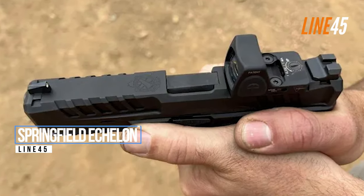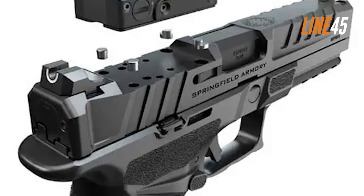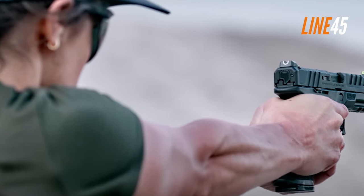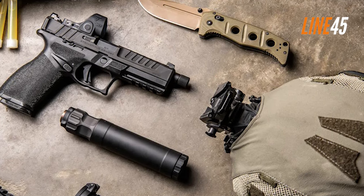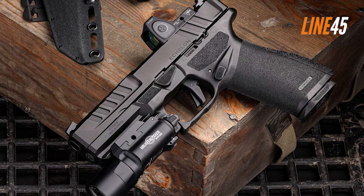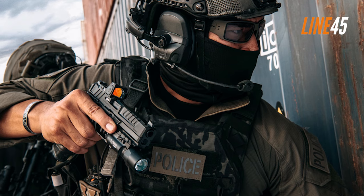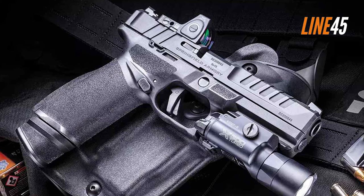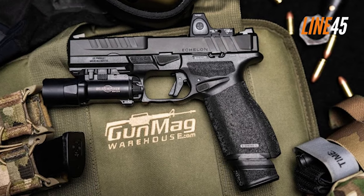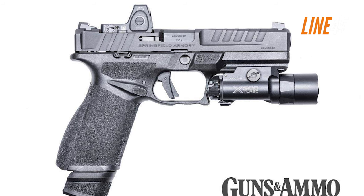Springfield Echelon. The Springfield Echelon is also one of the best handguns as of late. What makes this gun distinct is that it is the duty-sized version of the Springfield Hellcat, which is a gun made to compete against the P365 of Sig Sauer. I particularly like its adaptive grip texture, which is also present in the Hellcat Pro. Once you hold the pistol, it definitely feels heftier than the Hellcat Pro, which gives you better control. Its slide features front and rear serrations, a flared rear, and a trenched cut on its forward — making press-checking and racking pretty easy.